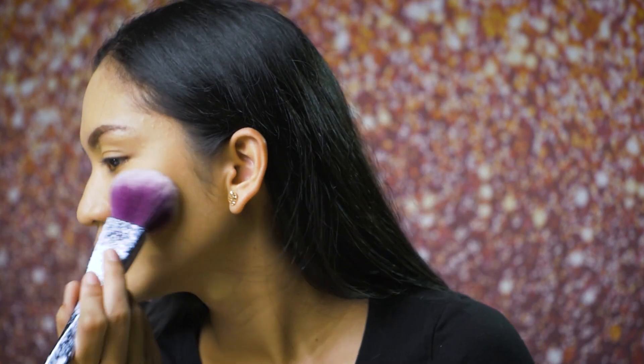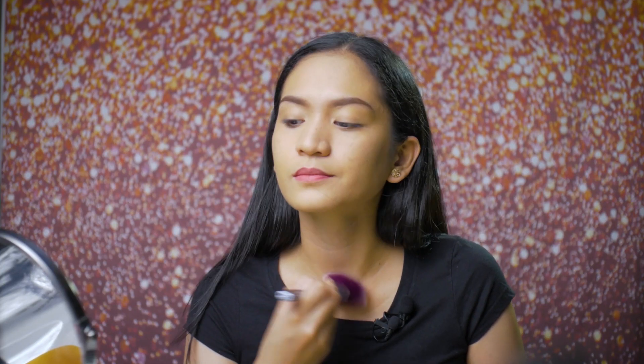Pero I think i-set ko pa rin siya para sigurado — gamitin ko na lang itong Laura Mercier Translucent Powder. Na-set na natin yung foundation.